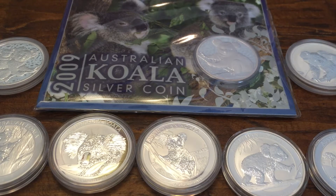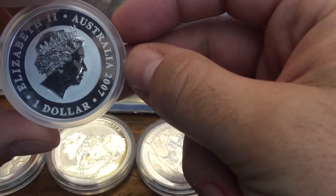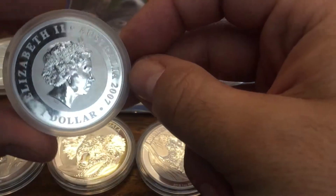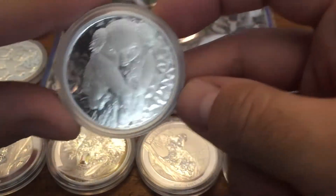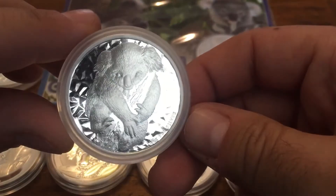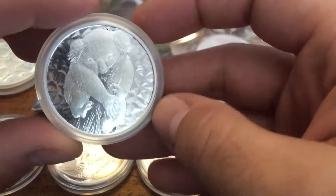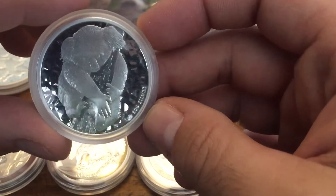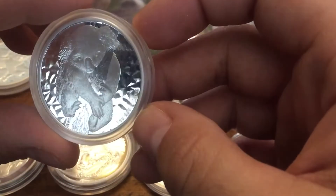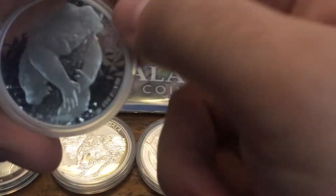These are one of my favorite year sets to collect, and the main reason is that they started in 2007, so it's relatively easy to get a full set and feel like you've actually accomplished something. They're very nice, they had really nice looking koalas — kind of cute animals too, which is another great reason. They started in 2007, and 2007 and 2008 are the only real years that have a significant premium, maybe about 50% or so, but the rest of them can be got pretty easily.